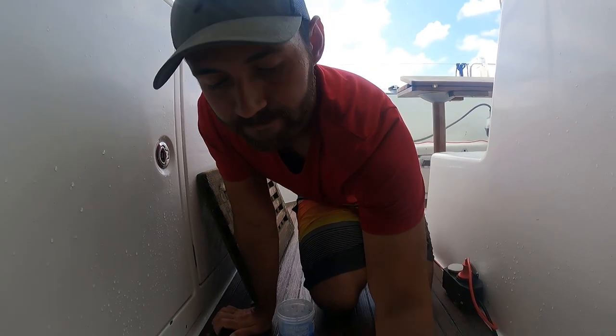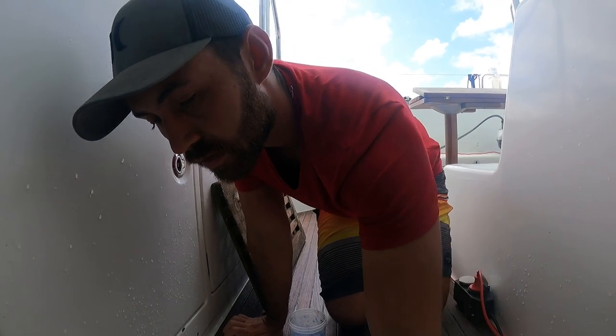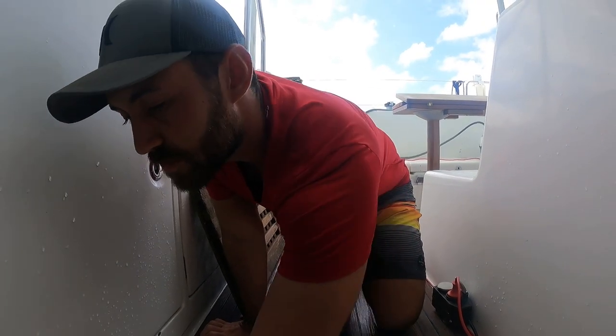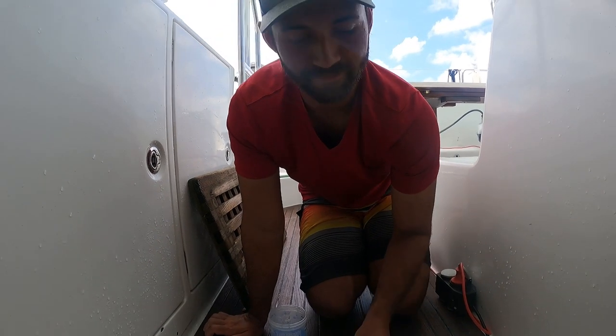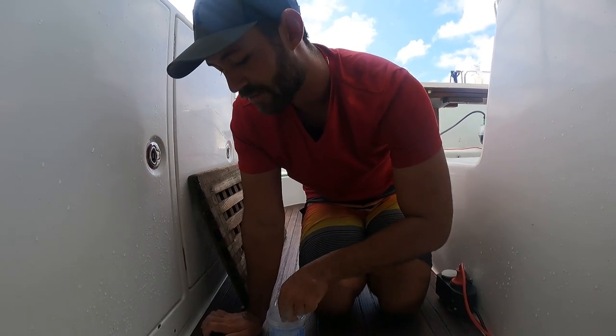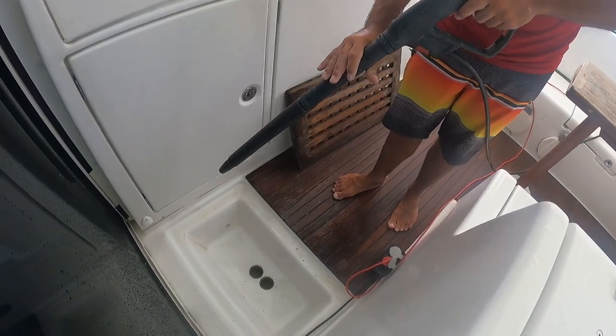How do you feel about all the work that needs to get done on the boat? We're doing it little by little. Is it what you expected when you bought the boat — how much work? More or less? Like 100% more, 200% more? I thought I was going to be drinking margaritas.